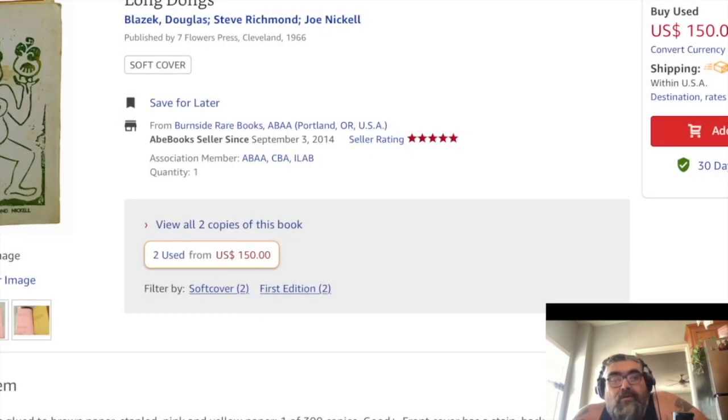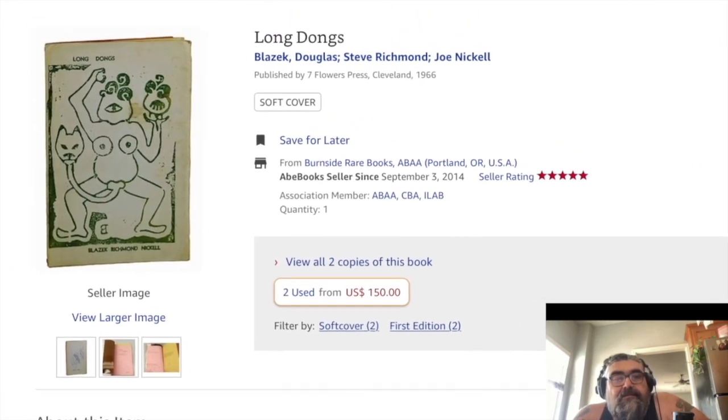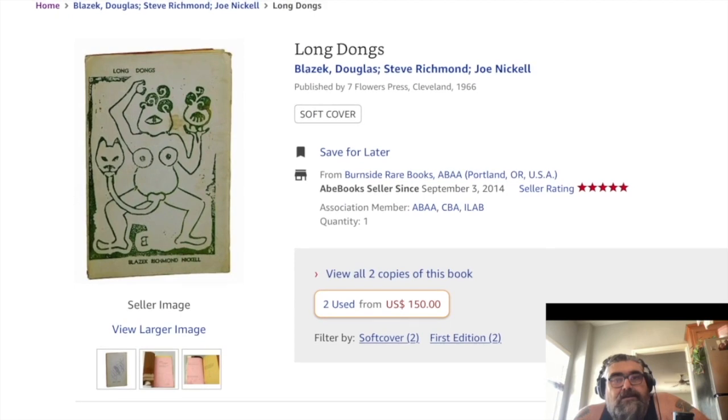I've always wanted that one. It's going for $150 with free shipping. Maybe someday.